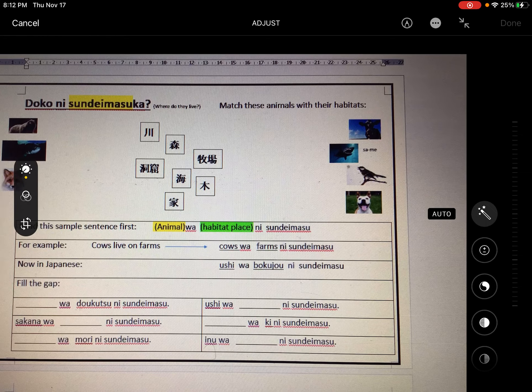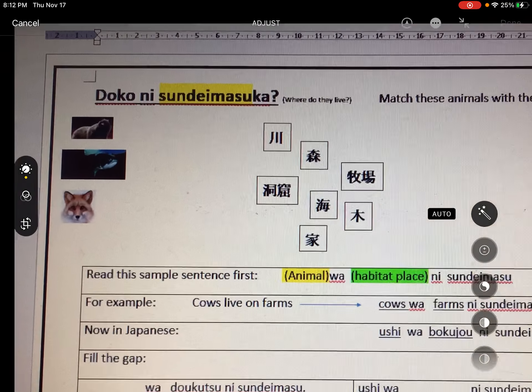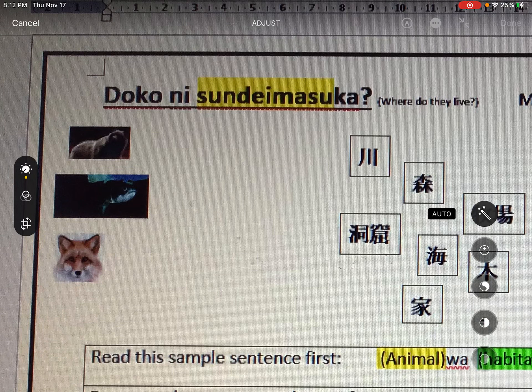We have a bear. I'm suggesting the bear will probably live in a cave — not a cage, not the zoo. The bear lives in a cave.